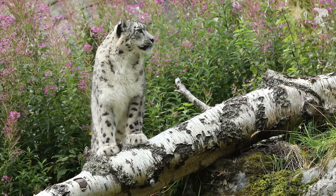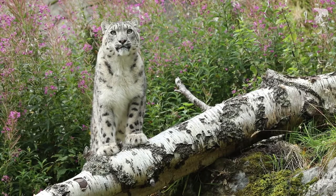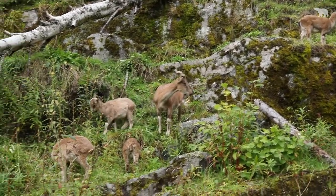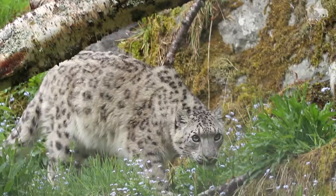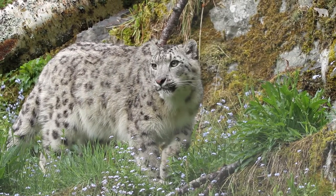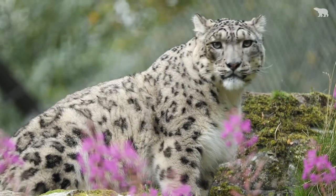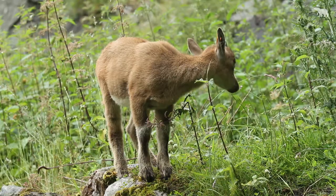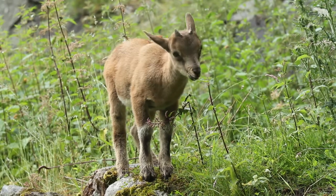As far as I'm aware, there's no one that does this kind of movement, certainly not with snow leopards and Markhor. The idea of enclosure rotation has been taken up by some institutions, but not on this type of scale, and certainly no one in the UK has even come close to approaching this idea.